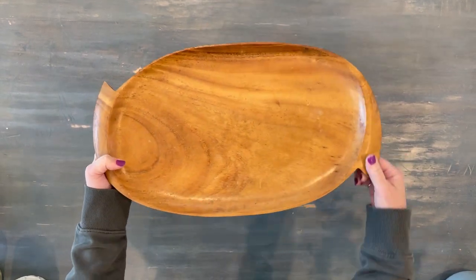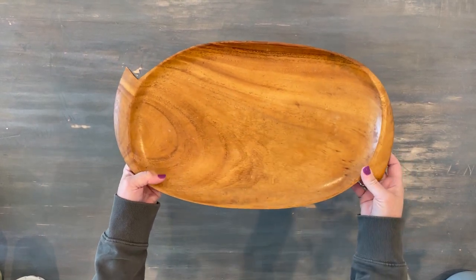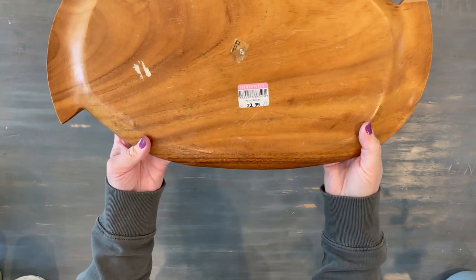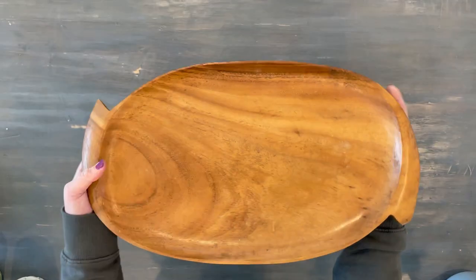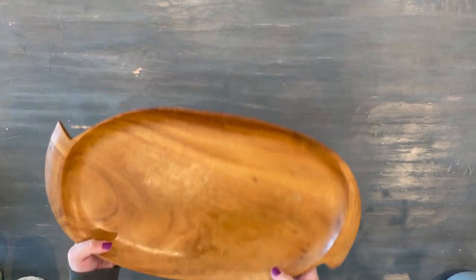Then this beautiful wooden tray with these kind of unique handles just needs to be cleaned up a bit — I can put some butcher block oil on it. It was $3.99, and I thought it would be beautiful on a dining room table to put some candles and flowers.